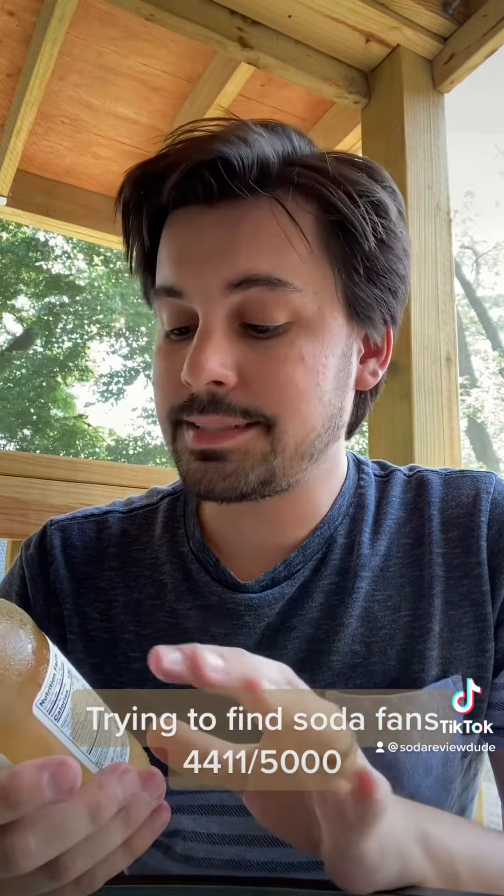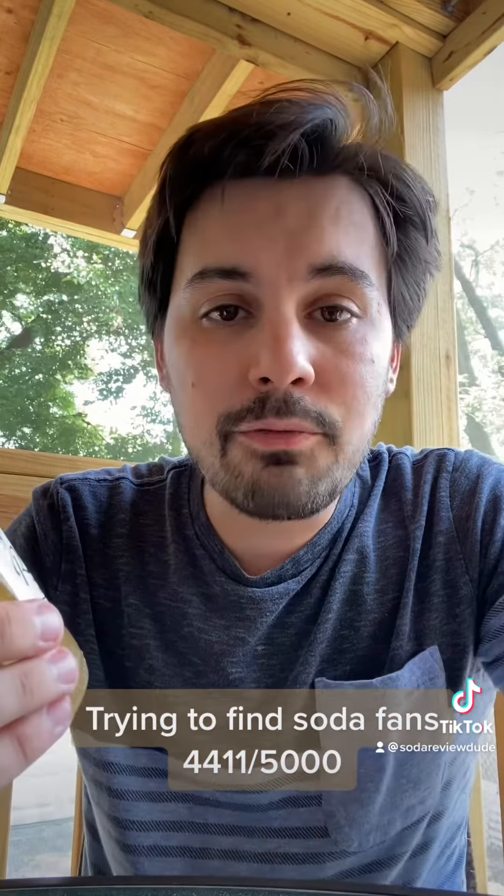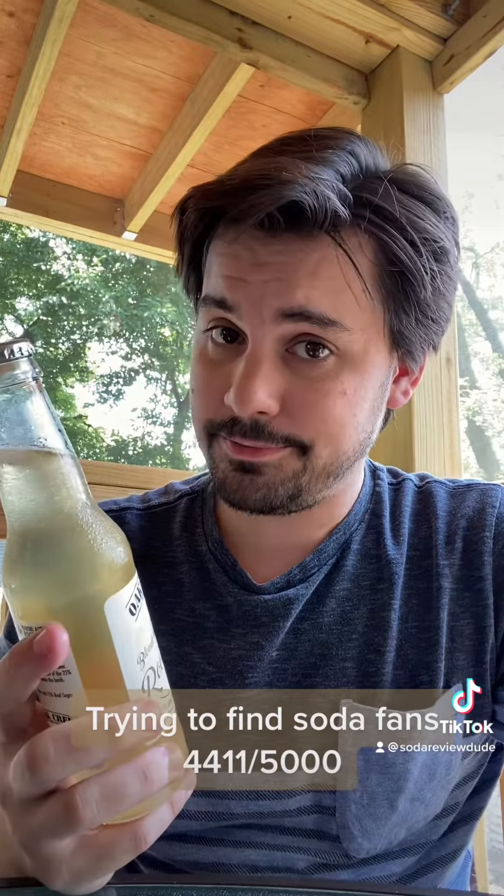Self-described as a decadent cream soda that finishes with spices of root beer. I'm not aware of any other blonde root beers on the market. Perhaps there's a reason for that. Let's explore.